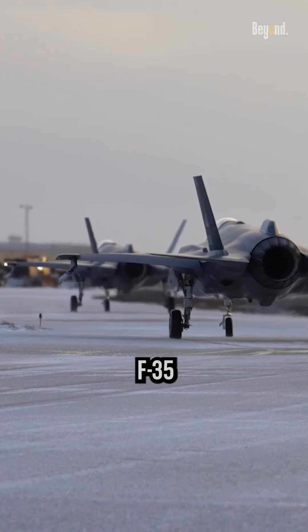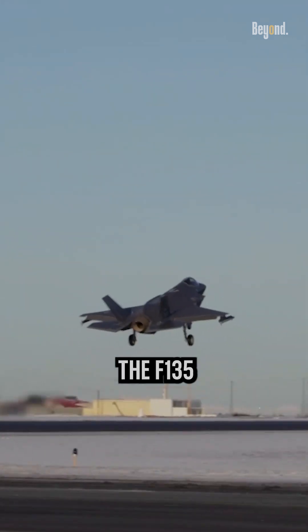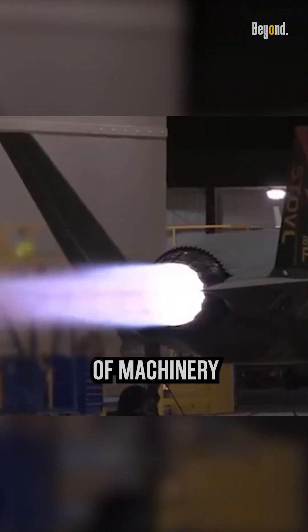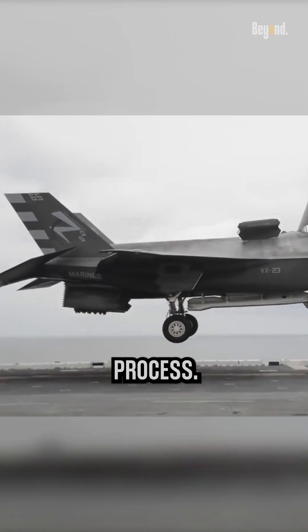But why are F-35 engines so difficult to manufacture? One of the reasons the F-135 engine is difficult to build is because it is a very complex piece of machinery that requires a high degree of precision and attention to detail during the manufacturing process.